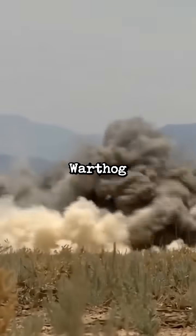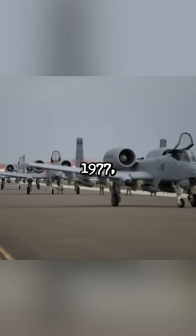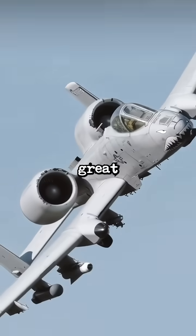A new upgraded Super A-10 Warthog is finally here. The A-10 Thunderbolt 2 was designed specifically for close air support, and since being released in 1977, it has earned its reputation as one of the greatest anti-tank aircraft ever made, all because of its iconic GAU-8 Avenger cannon.